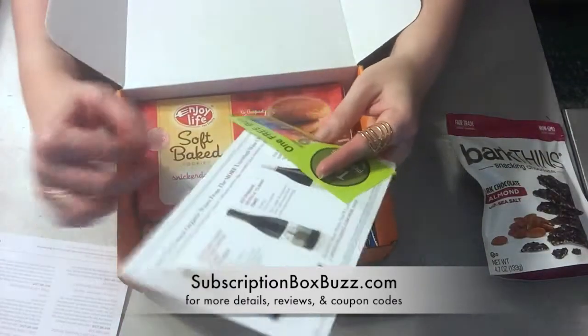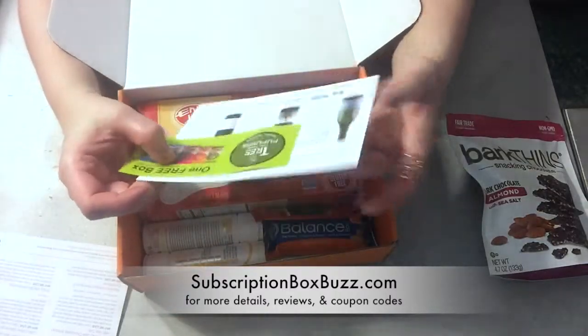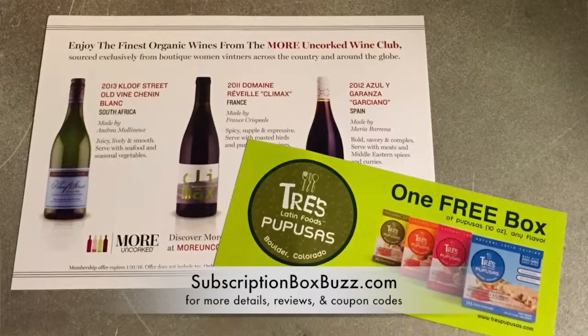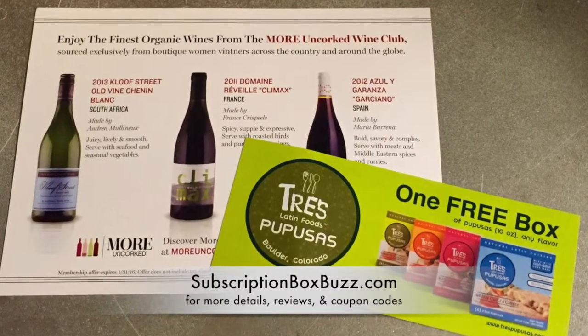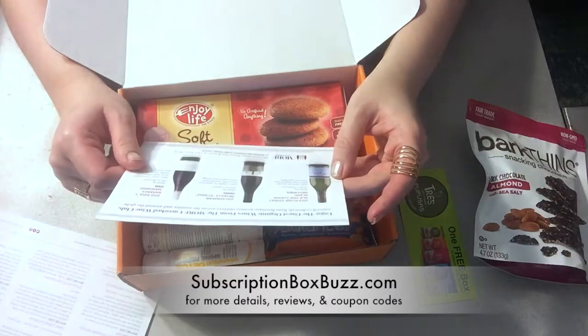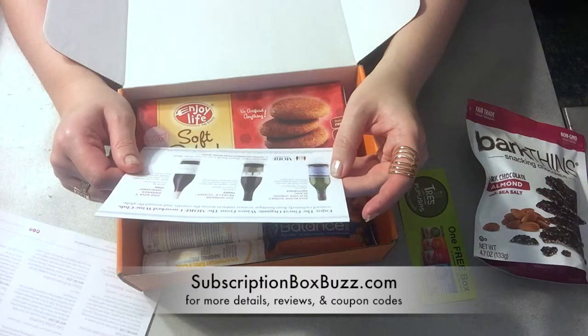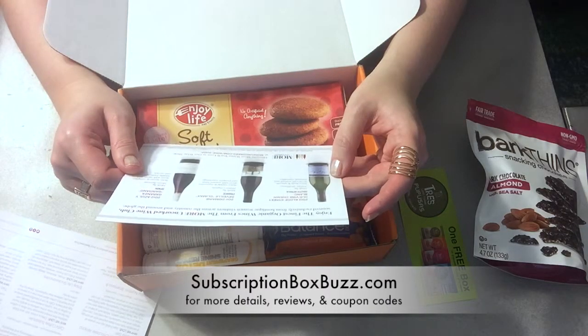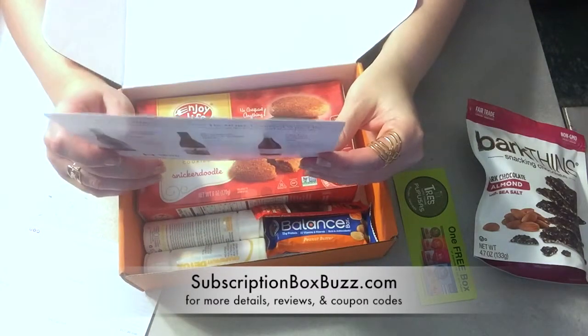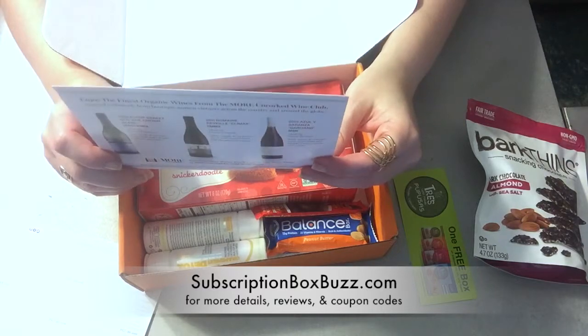There are a couple of offers in here. There's a coupon for one free box of Pupusas from Trace Latin Foods. There's also the More Uncorked Wine Club with $40 off your first wine club shipment.